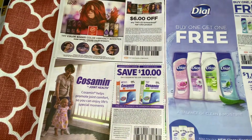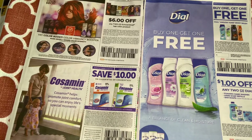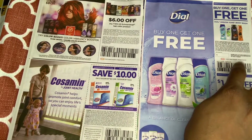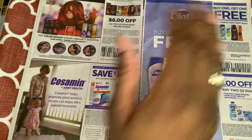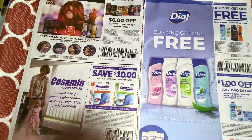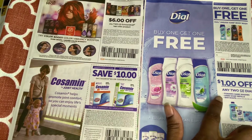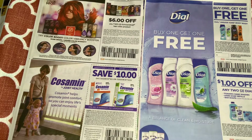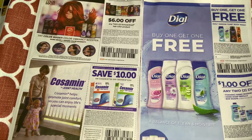Buy one get one free for Dial! I can't wait to see what Dollar General or CVS comes up with for that. We also have $1 off two of the foaming hand wash and bar soap. Dial is good — I like it.